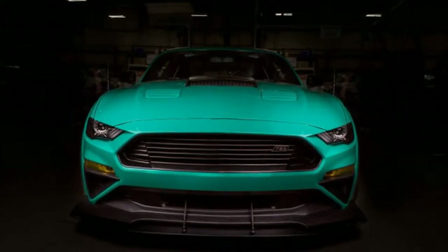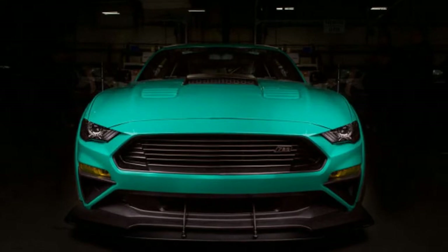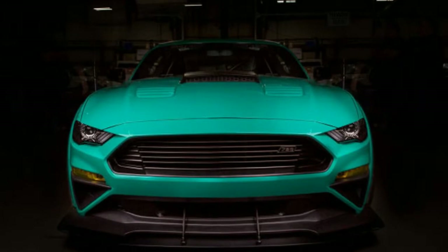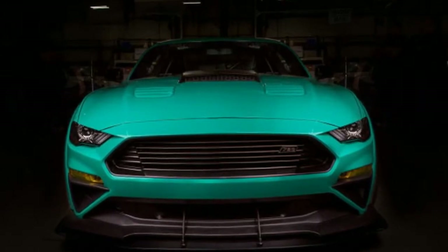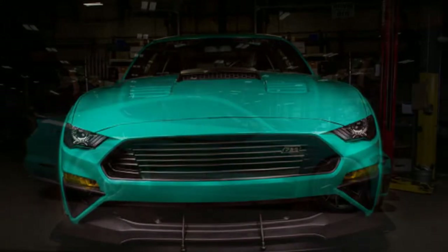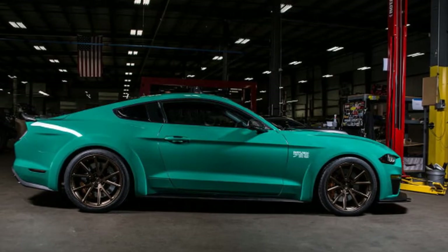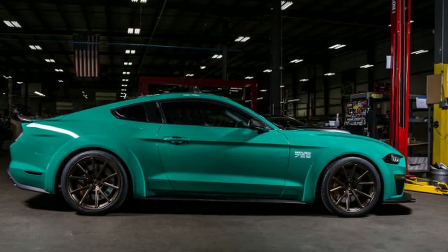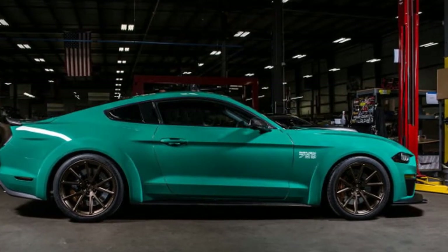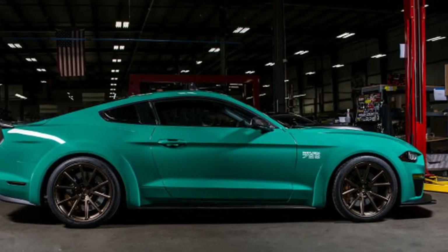Owners of the 6th generation Mustang are spoiled for choice when it comes to adding serious stance to their cars. After the wide-body kits from Shelby American and Liberty Walk comes a new design from Roush, unveiled this week at the 2017 SEMA show. Roush has equipped its wide-body kit on a sweet ride supercharged to the tune of over 700 horsepower.